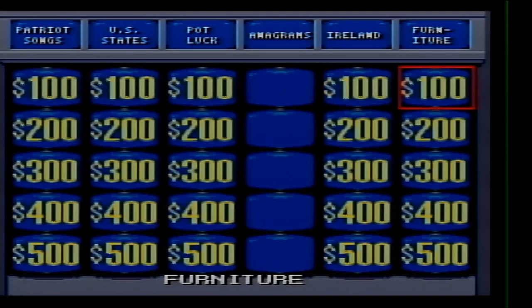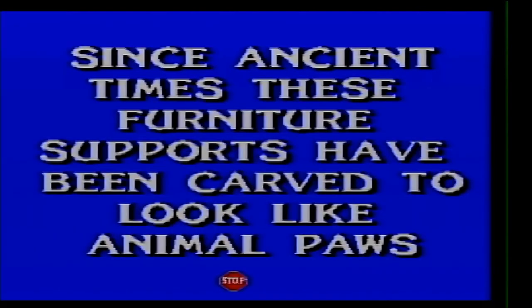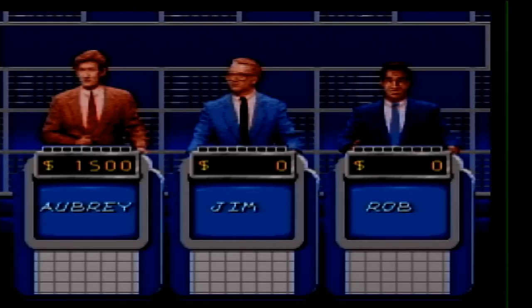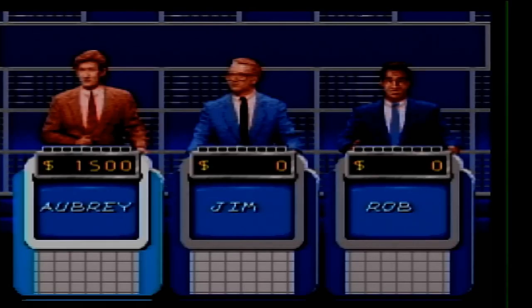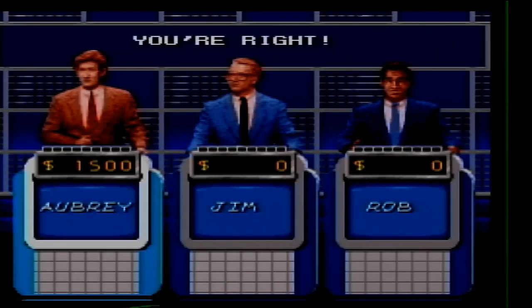Ran the category. Since ancient times, these furniture supports have been carved to look like animal paws. What are feet?